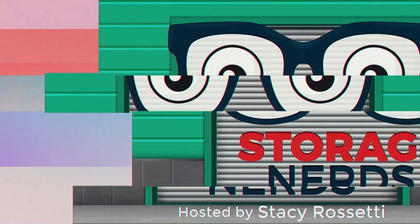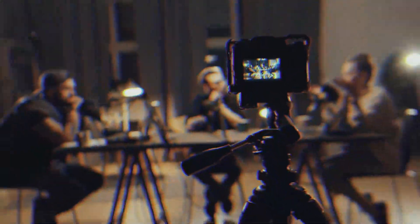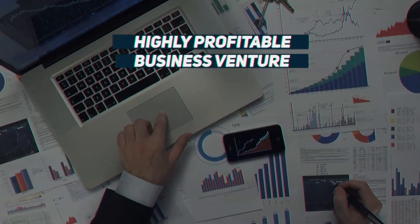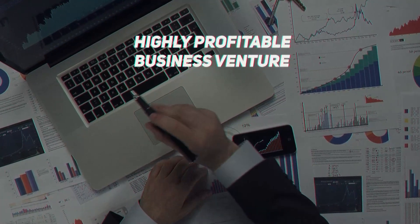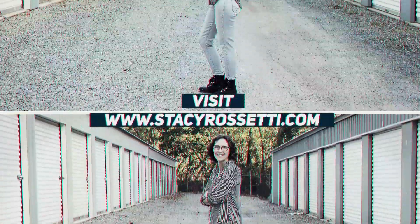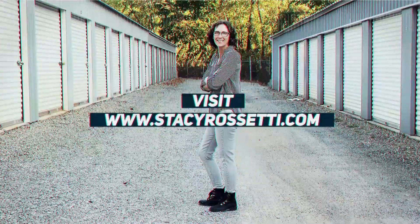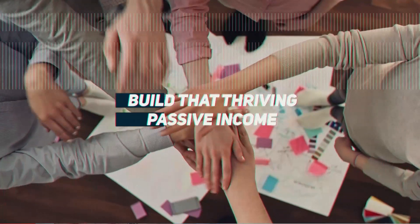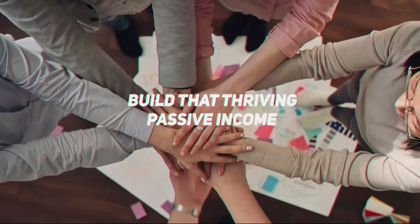Thanks for joining us for this episode of Storage Nerds. Get more tips on storage space investing at stacyrossetti.com. Don't forget to subscribe to the show and leave a rating. Together let's build that thriving passive income, one storage space at a time.